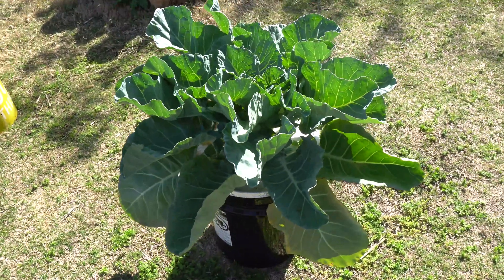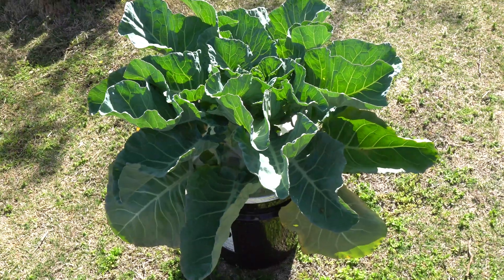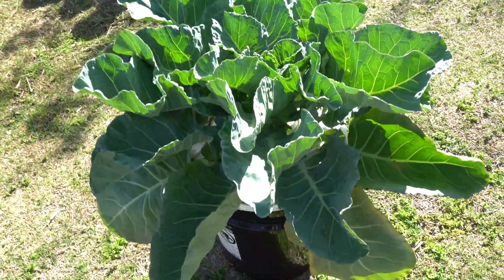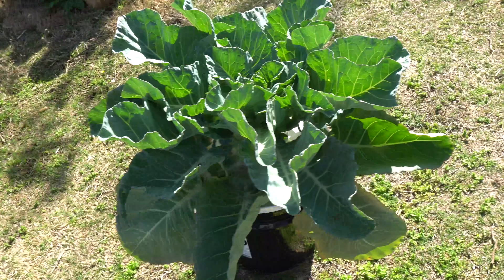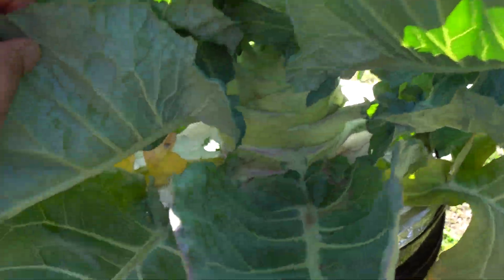It's been about two months now since I did the video on the giant kohlrabi. A few people were interested in seeing what the plant looks like right now, how big it's gotten, and if it's still alive — and it is still alive and has actually grown quite a bit. Look at the size of this bulb right here.